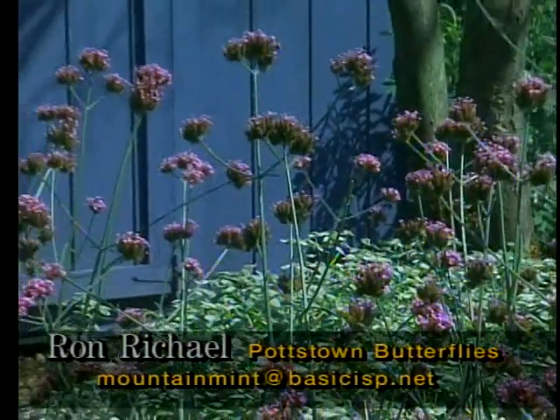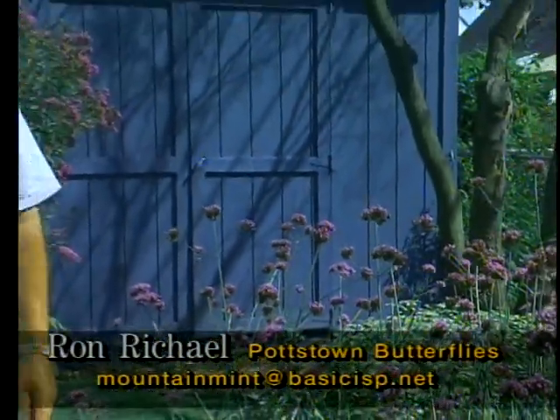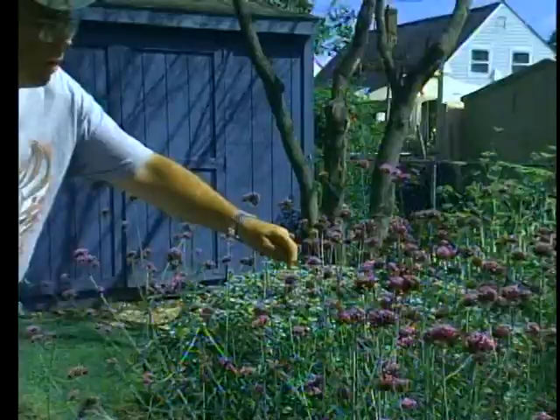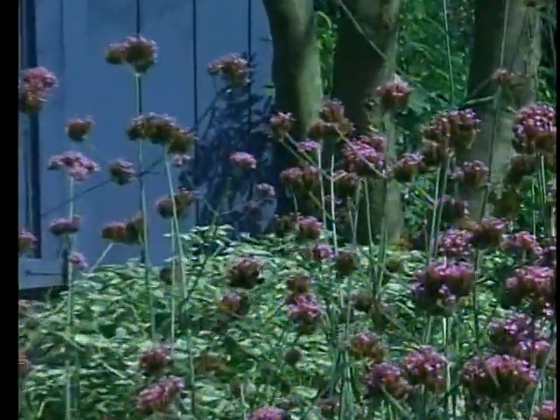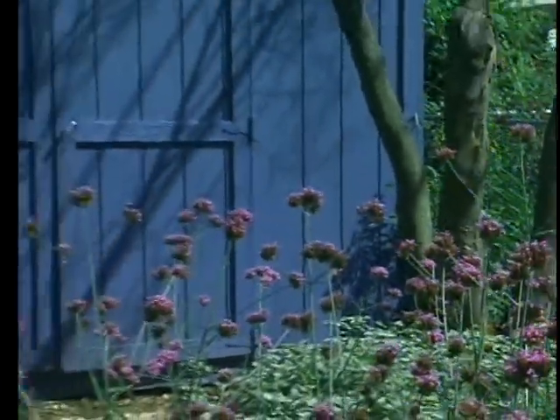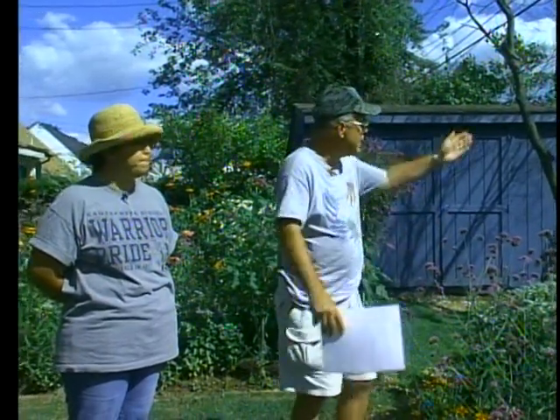Butterflies drink nectar with their proboscis — a straw they curl down into the cup of the flower. Before we get totally into that, I want to cover today's weather because the weather is the most important thing here. You need a southern or southwest exposure and full sun for butterflies — no sunshine, no butterflies. Every time I give a talk I say: I start it with 'it's all about sunshine,' I end with 'it's all about sunshine.' I don't care how many flowers you have, you're not going to see a thing.